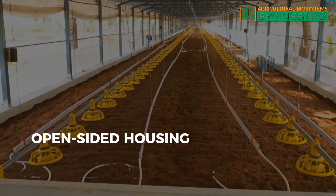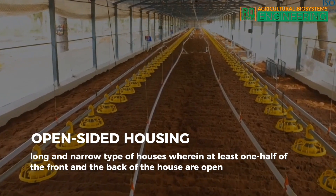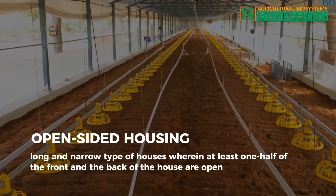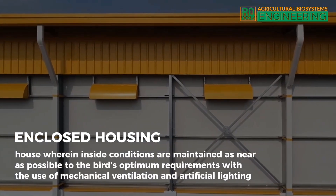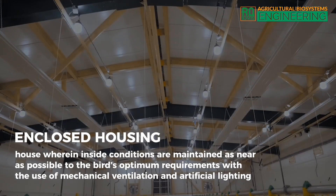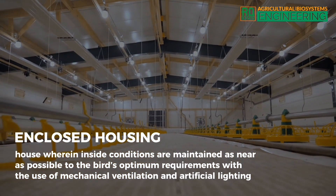Open-sided housing: long and narrow type of houses wherein at least one half of the front and the back of the house are open. Enclosed housing: house wherein inside conditions are maintained as near as possible to the bird's optimum requirements with the use of mechanical ventilation and artificial lighting.